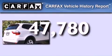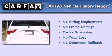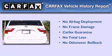Not to mention that this BMW qualifies for the Carfax buy-back guarantee. Call now to find out how you can own this breathtaking automobile.